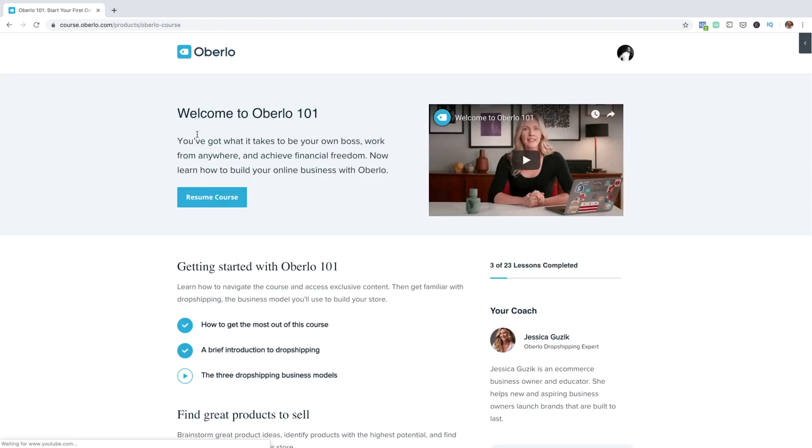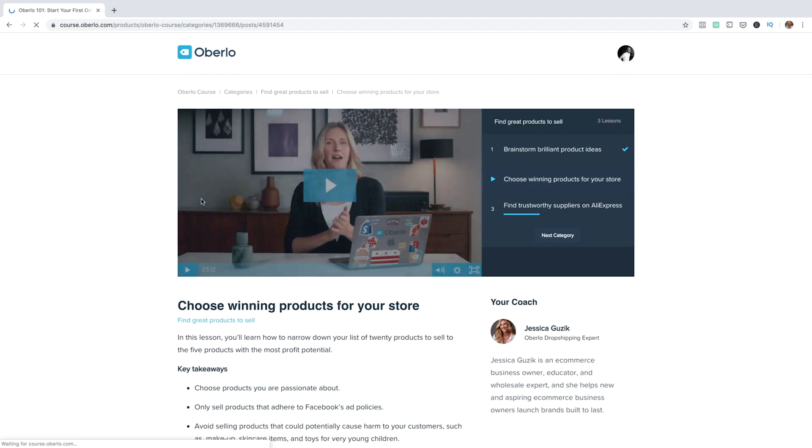When you're done for the day, simply log out. When you log back in, press resume course at the top to dive back in.